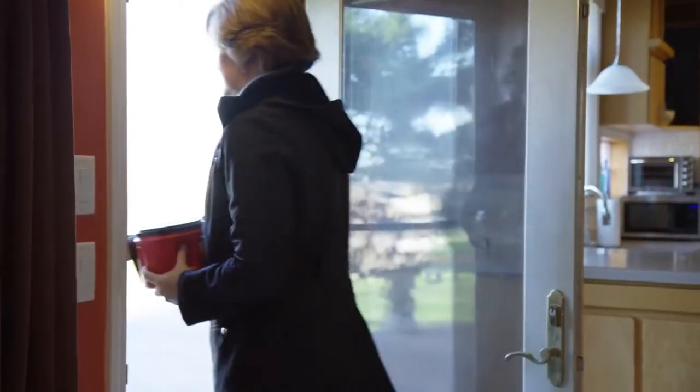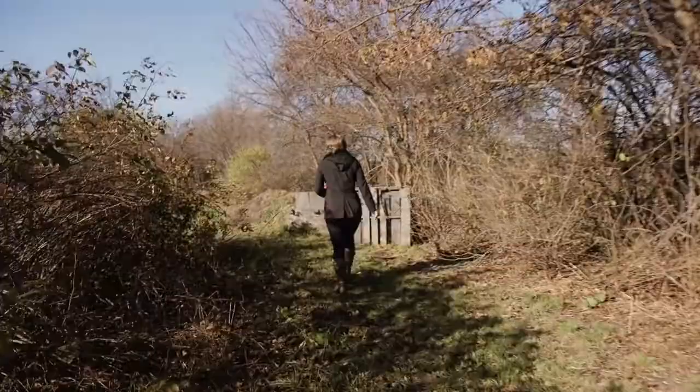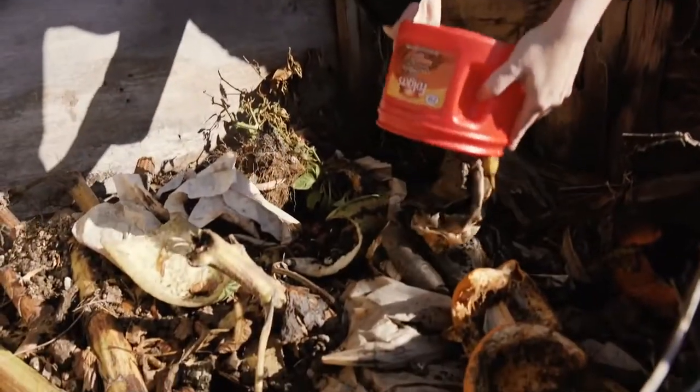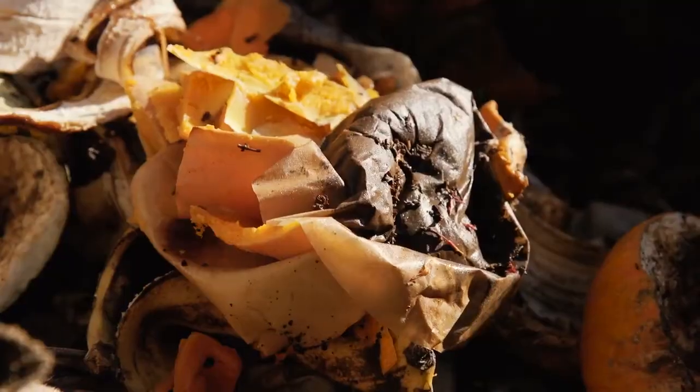As a family, we compost because we hate to see things that would easily decompose — like food scraps — taken to a landfill. What we do is we end up storing things inside, and then I or one of the kids will take it out and put it on the compost pile, and then that pile has to sit for about a year.